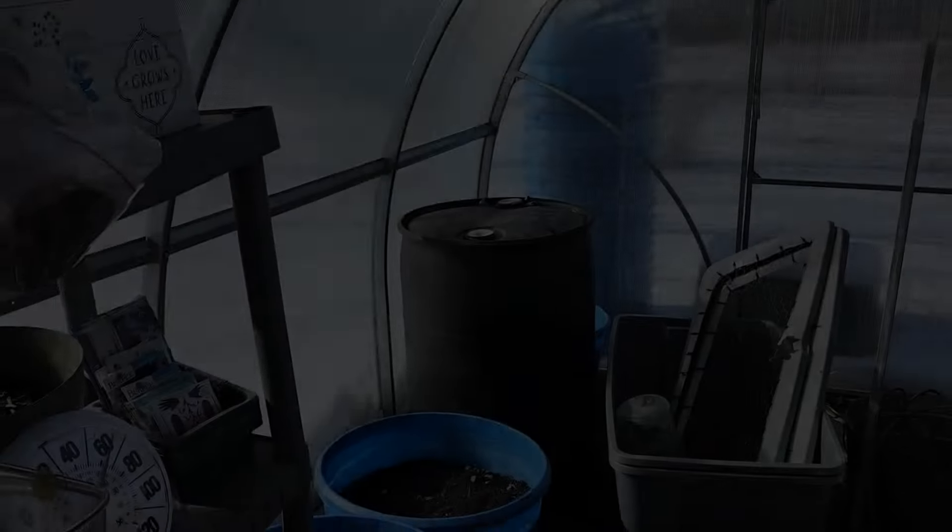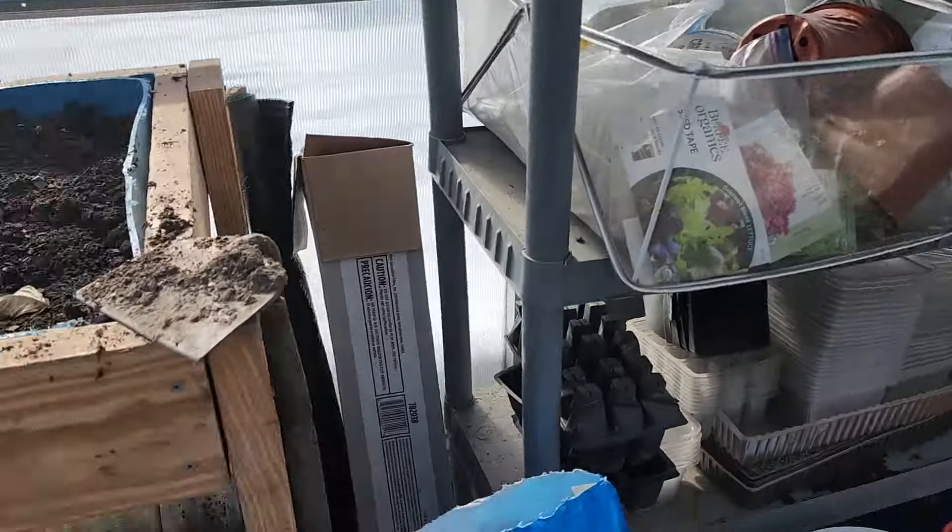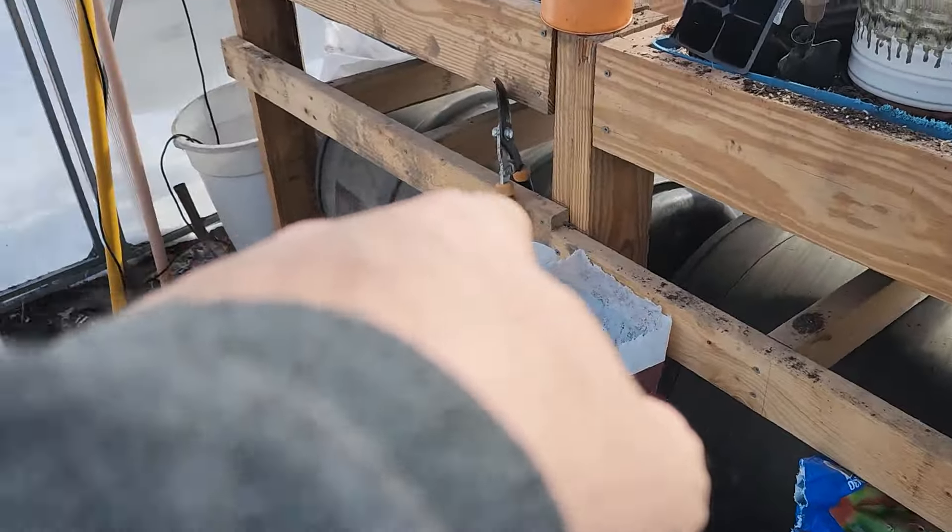The sun heating up the interior of the greenhouse naturally makes it so you can grow plants. But what we do to keep it from freezing — because last night it was down in the low teens, hovering around 11 or 12 degrees at one point — one of the things we do to help maintain the heat is we put these barrels in here. We've got this black barrel here, a barrel there, a barrel there, and a barrel there, and I'm going to put more in here in the future as I add more grow tables.